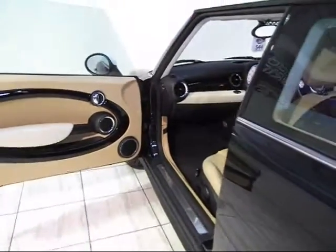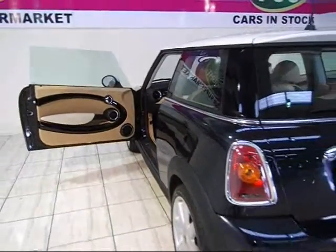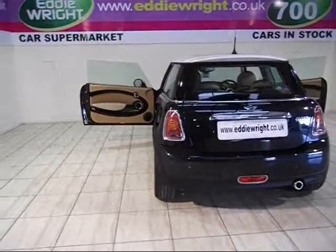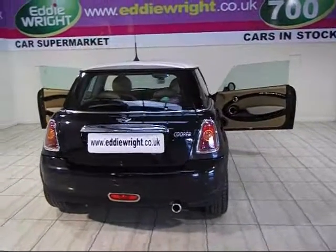When it comes to quality, all our vehicles are handpicked by the Eddie Wright family to bring you the best in the market with no compromise. And every one is then fully prepared to the highest standards, with full HPI check and a money-backed mileage guarantee.